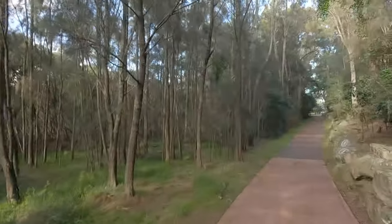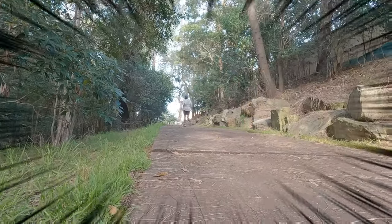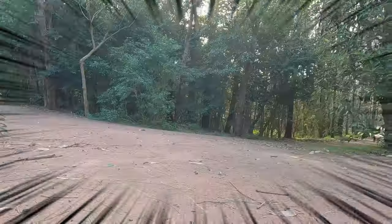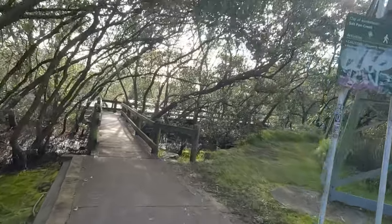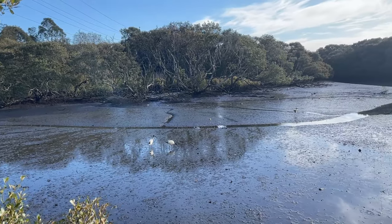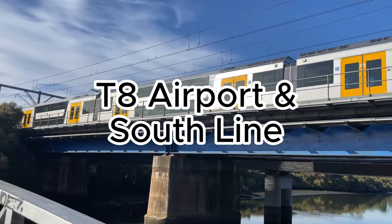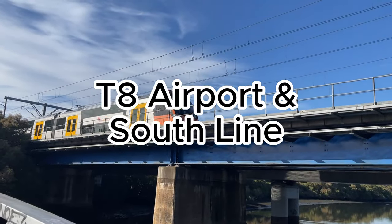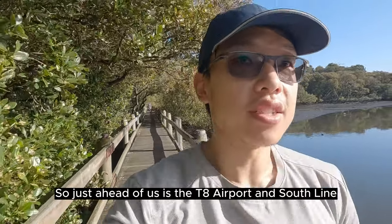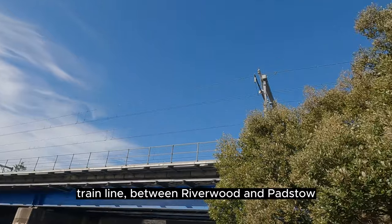Remember what I said about hills? Here we go. Just ahead of us is the T4 Airport and South Line train line between Riverwood and Padstow.